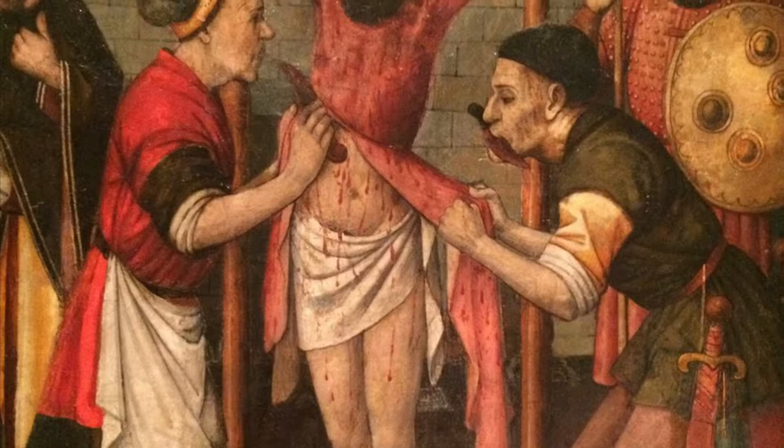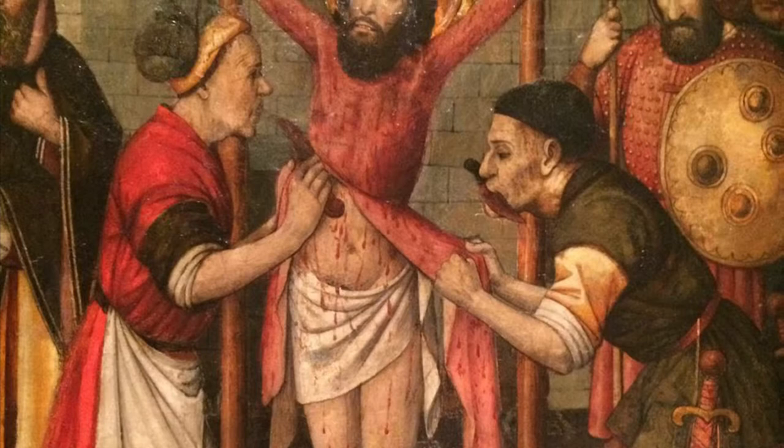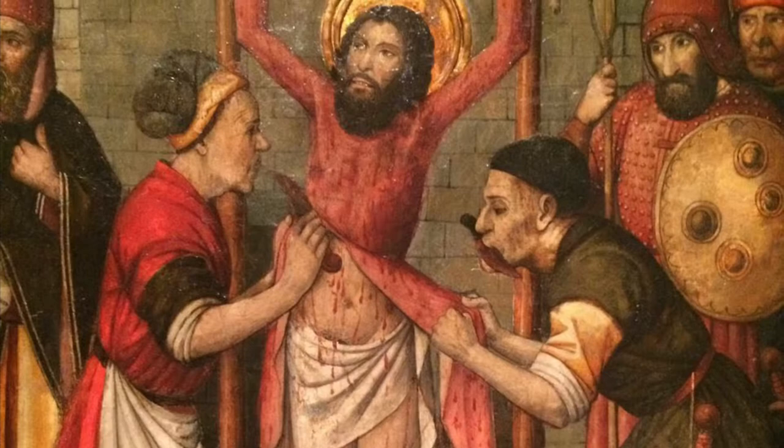It's said that he was flayed and beheaded there for converting the king to Christianity. Even some accounts attest that instead of getting flayed, Bartholomew was crucified upside down like St. Peter.